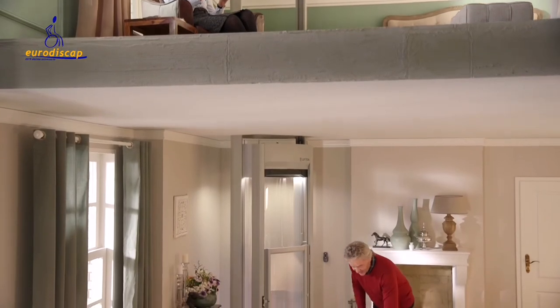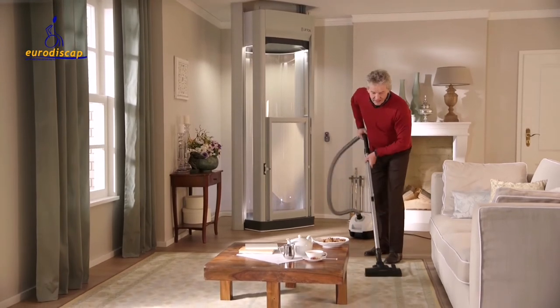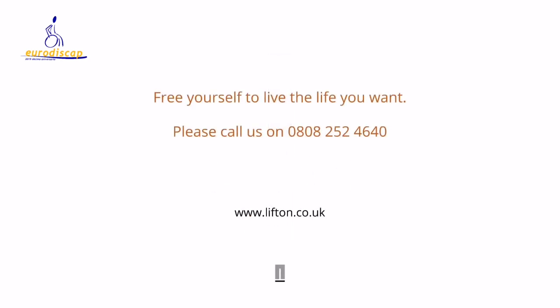Please visit us online or call us. Our professional consultants are always there to advise you. The Lift-On Home Lift — easy living with style and comfort.